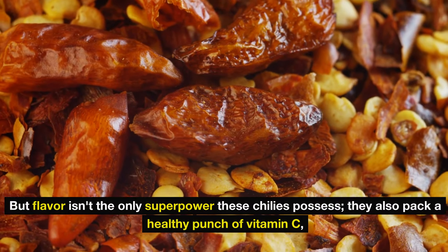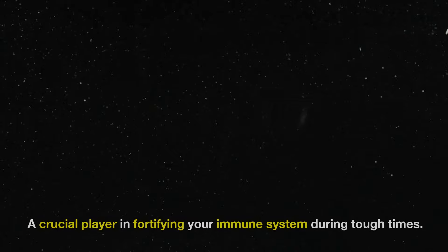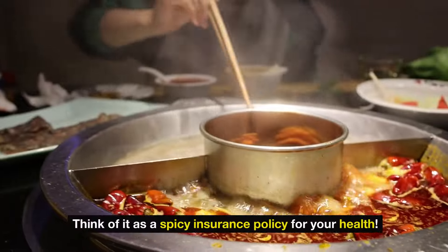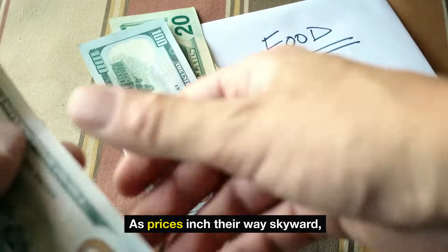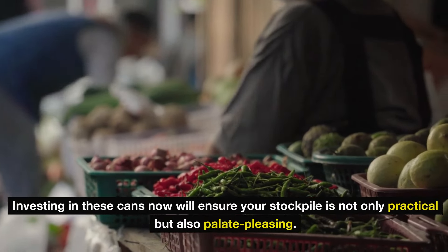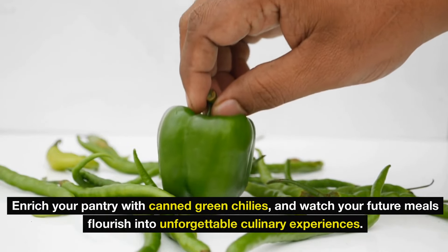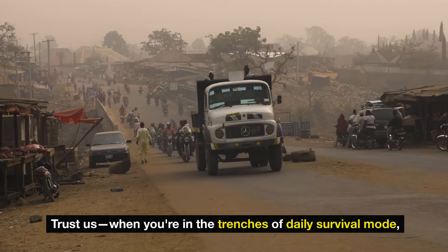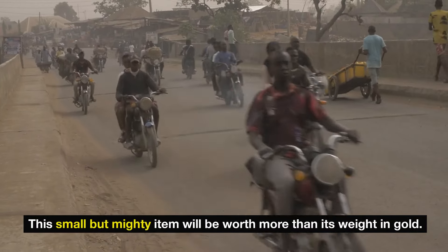But flavor isn't the only superpower these chilies possess — they also pack a healthy punch of vitamin C, a crucial player in fortifying your immune system during tough times. Think of it as a spicy insurance policy for your health. As prices inch their way skyward, investing in these cans now will ensure your stockpile is not only practical but also palate-pleasing.